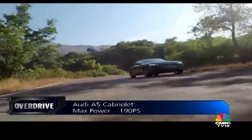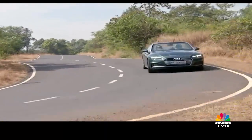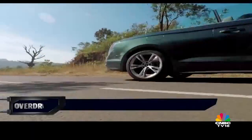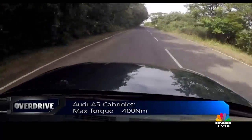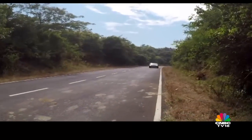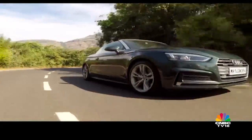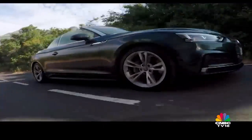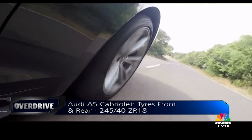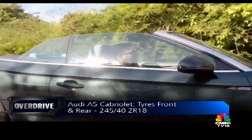Unlike the A5 Sportback, the Cabriolet gets the Quattro all-wheel drive system. Should you decide to go corner-carving, the Cabriolet obliges with confidence-inspiring grip. Different driving modes also alter the drivetrain's character to suit your mood. The package works so nicely, it almost makes you wish for the S5's TFSI engine under the hood. This car lacks the aural drama of the S5 and takes a more practical approach with its diesel. The S5's sportier suspension tends to squirm and track quite a lot on the bumpy roads typical in India.